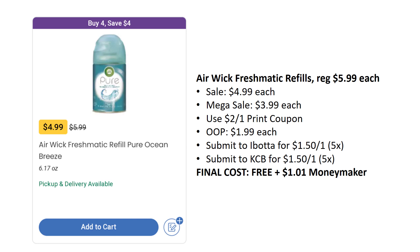The next Airwick deal is even better. These are on sale for $4.99, mega sale for $3.99. There's a $2 off one printable coupon — I'll put it in the description box below. You'll pay $1.99 out of pocket, but submit to Ibotta for $1.50 back on one and Kroger Cashback for $1.50 back on one. Final cost is free, plus $1.01 moneymaker. You can do this up to five times, so you could actually make $5.05 — really awesome.